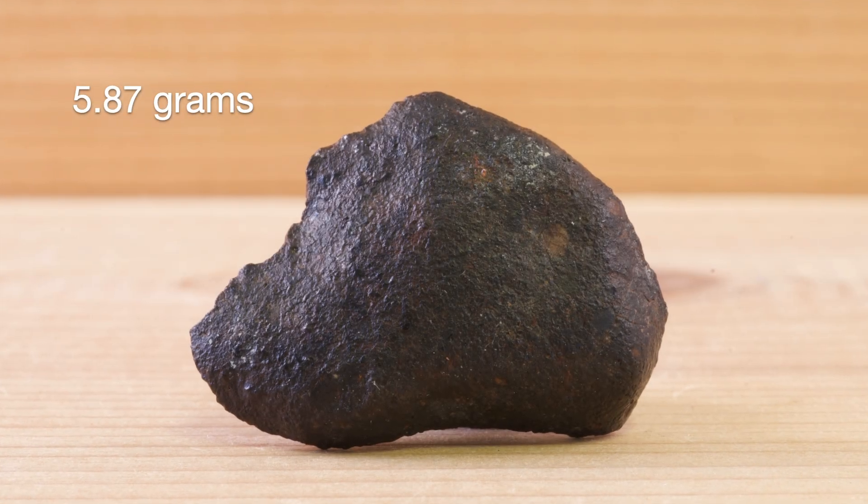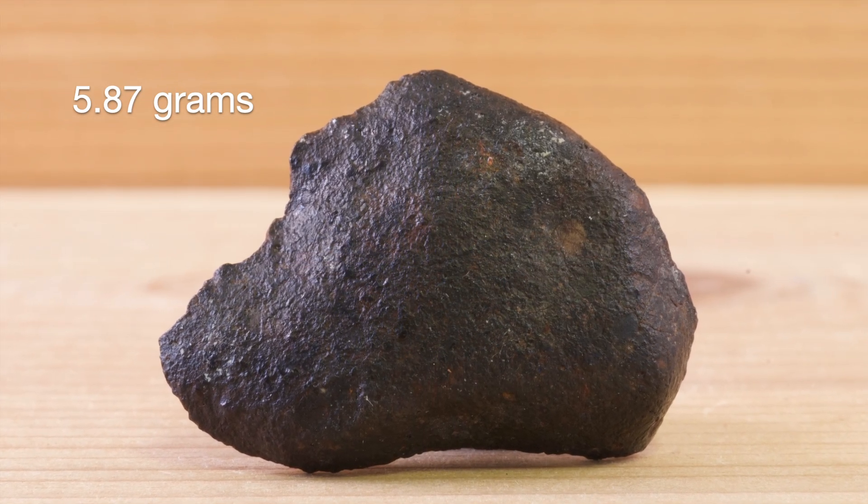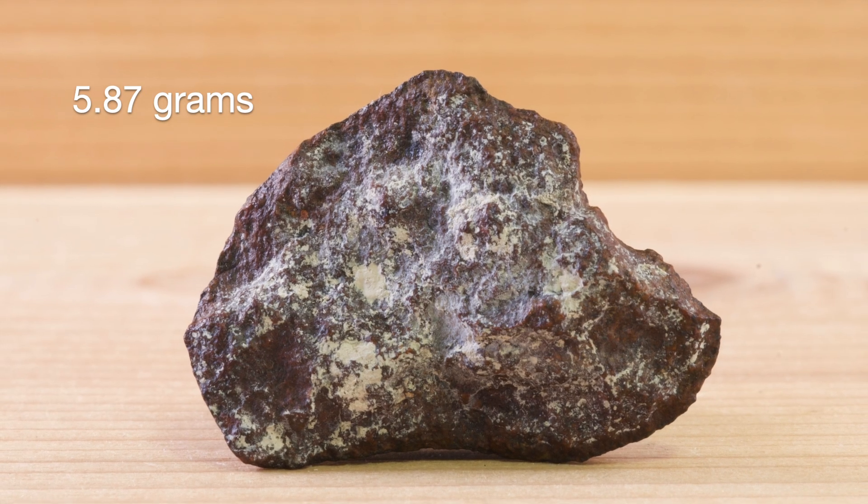This is a piece off of an L, or low iron chondrite. It's got a nice bit of crust on the front side, but is really just a chip off of a bigger stone.